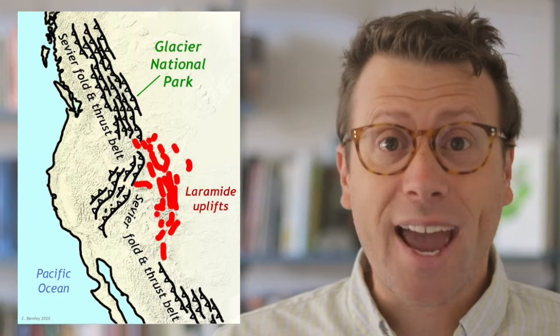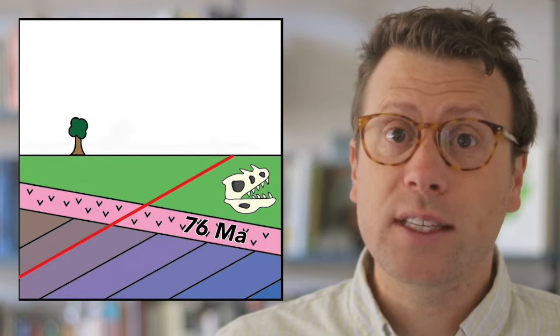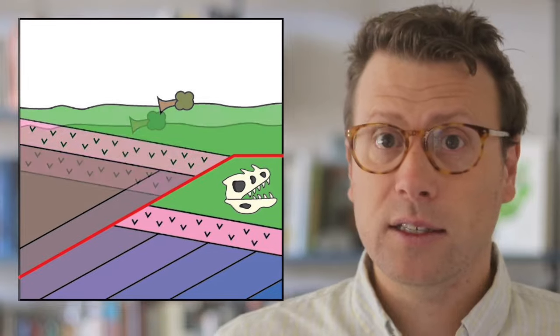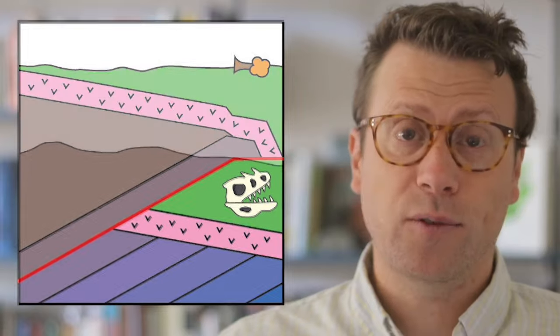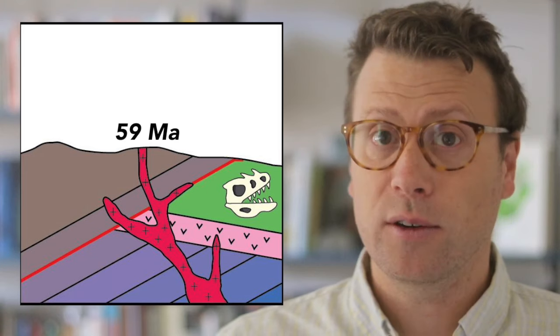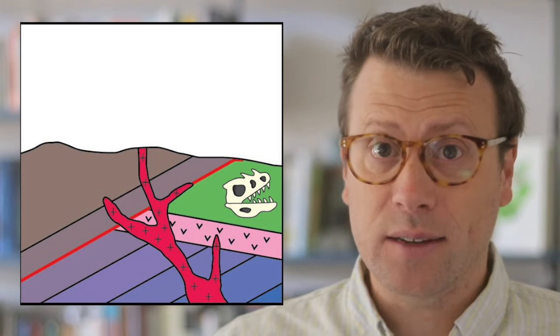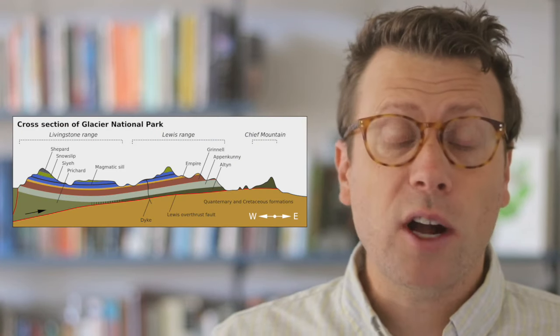The Sevier Thrust Belt was active from Jurassic to Eocene time, or about 200 to 50 million years ago. The specific timing of movement on the Lewis Thrust Fault is constrained by cross-cutting relationships. The Lewis Thrust cuts across volcanic rocks as old as 76 million years old, and sedimentary rocks that have fossils as young as 65 million years old, so we know the fault must have been active after these rocks were formed. In addition, the fault is intruded and cross-cut by an undeformed igneous dike dated at 59 million years old, so we know the fault was no longer active at that time. Altogether, we know the fault must have been active between 76 and 59 million years ago. The Sevier Thrust Belt records up to about 400 kilometers of shortening, and the Lewis Thrust Fault itself transported rocks over 75 kilometers.